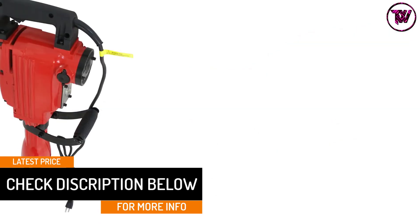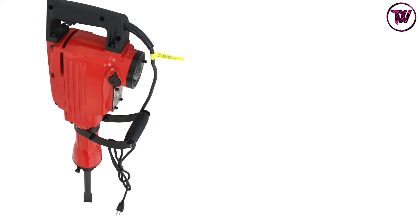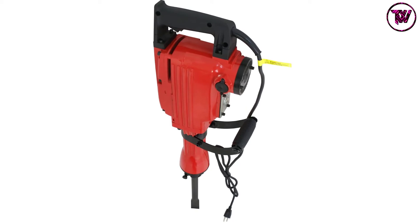It is a very flexible unit that has a long power cord to allow for easy operation. The unit is built using the best quality of metallic material, making it a pick that will serve you longer.